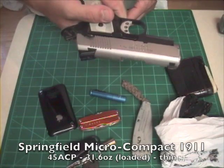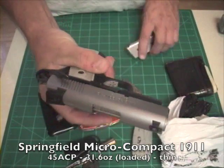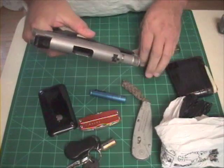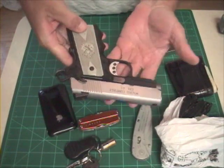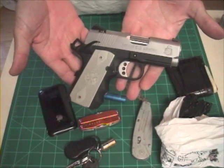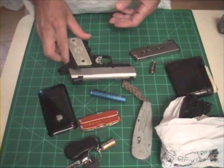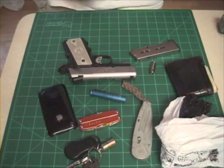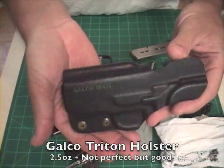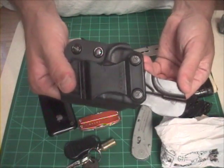Last but not least is my EDC carry gun, the Springfield Micro Compact 1911. Yes, this gun is loaded, and I feel safe. Right out of the box, this gun made a great EDC carry gun. The sights are great, the trigger is fantastic, and as long as you're used to the 1911 battery of arms, it's a fantastic CCW gun. My current favorite IWB holster for the gun is the Galco Triton. My only ding on this holster is the belt clip is designed for one and three quarter inch belts, rather than the one and a half inch belt that I typically wear.